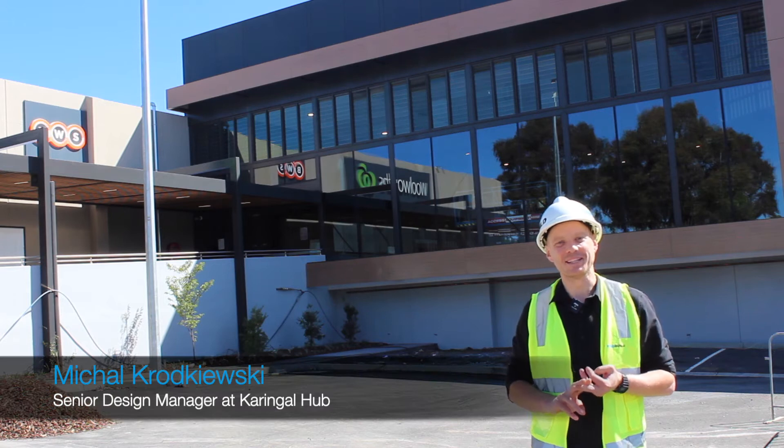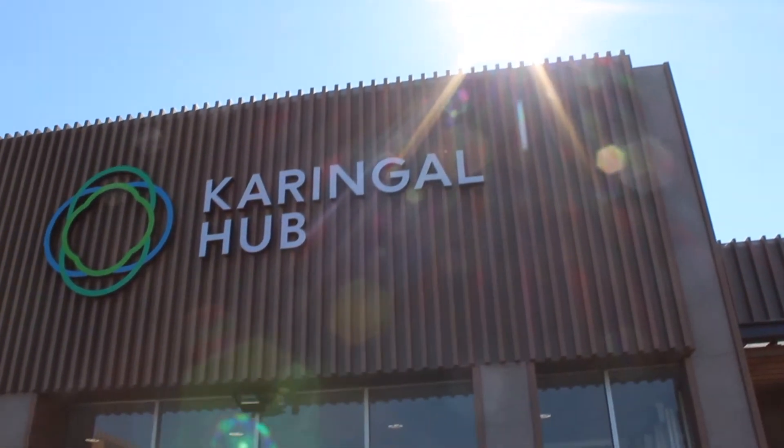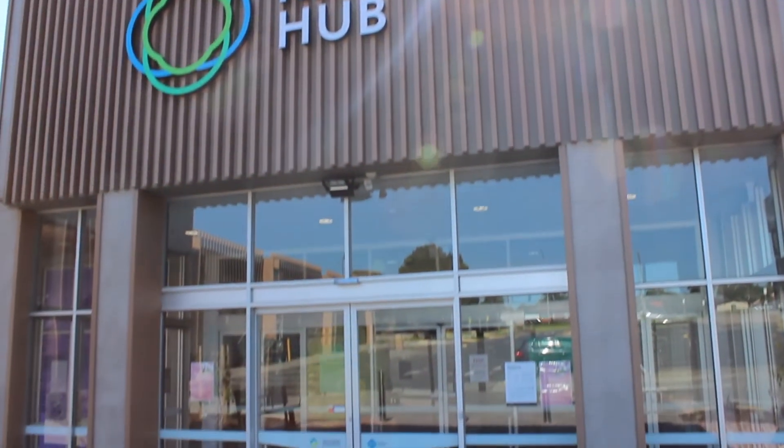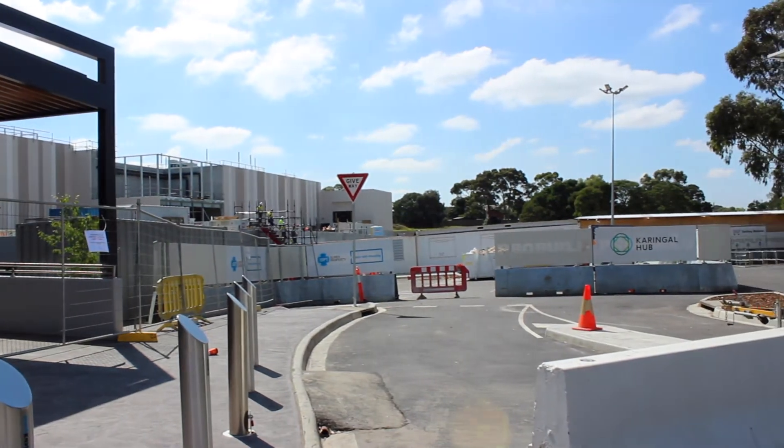Welcome to the Keringal Hub Shopping Centre, one of our retail redevelopments for our client ISPT. The project comprises an expansion of their retail floor plate, effectively doubling the amount of leasable area.